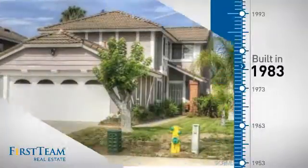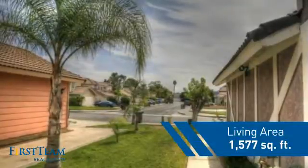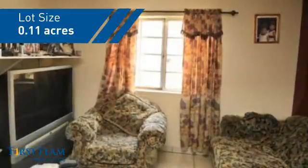This property was built in 1983 and features over 1,500 square feet of space, giving you a spacious layout to play host or kick back and relax after a long day.